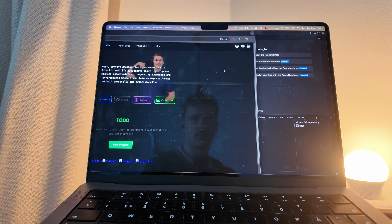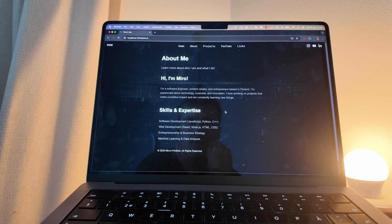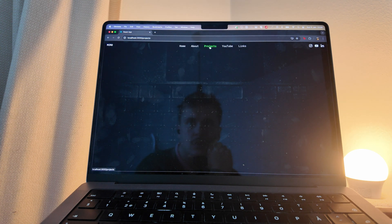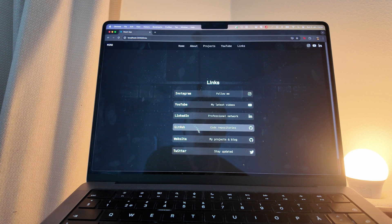So what we have right now is a very simple homepage with my picture in the background, then there are links, and then there's an about section that's still very unfinished. The project section basically has nothing in it yet. The links section has Instagram, YouTube, LinkedIn, GitHub, and my website — though I'm not sure where that last one should link.